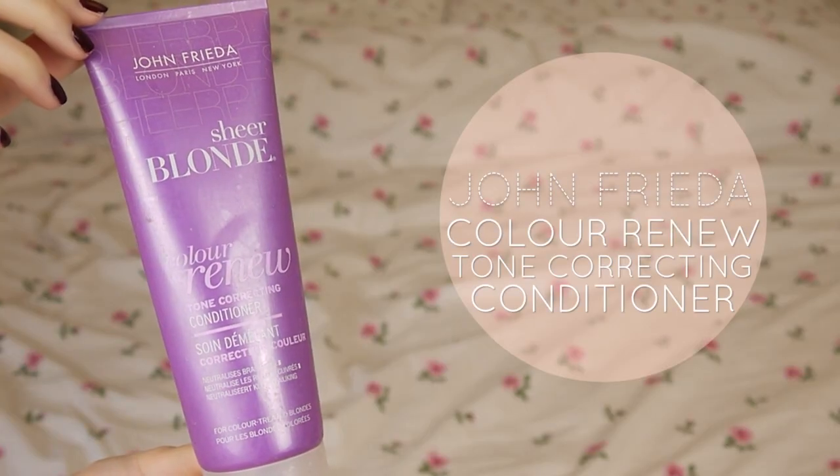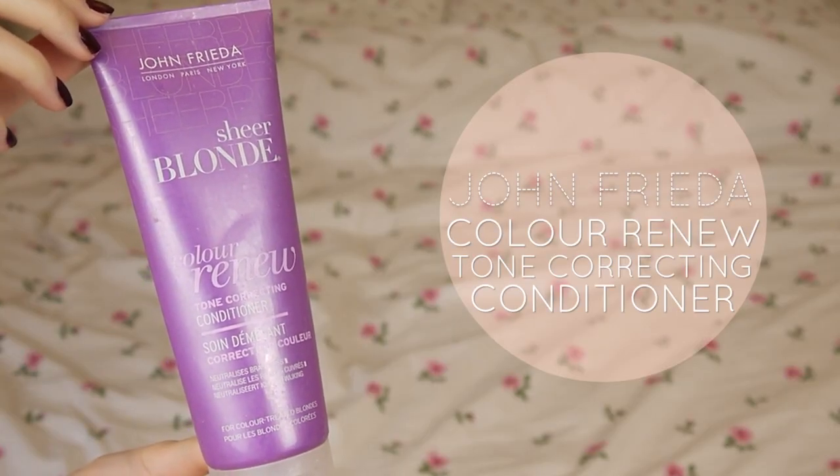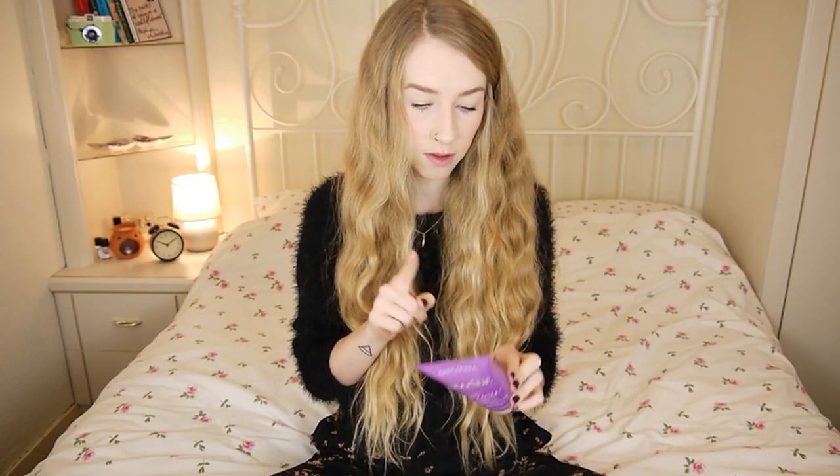Something I used way back last summer and then wanted to finish off is the John Frieda Sheer Blonde Colour Renew Tone Correcting Conditioner. I think this is for colour-treated hair and it's basically like a purple shampoo. I didn't really notice a difference in my hair — this part is bleached — and I didn't think it made my ends any blonder or corrected the tone that much.